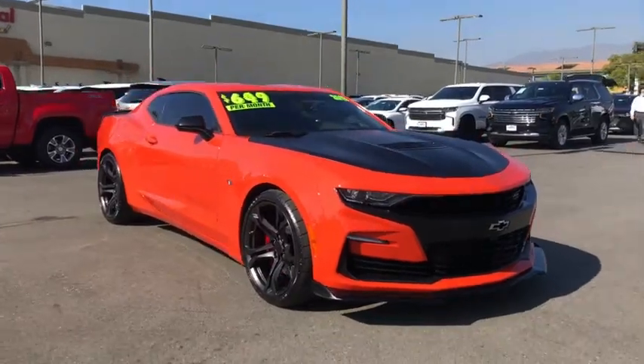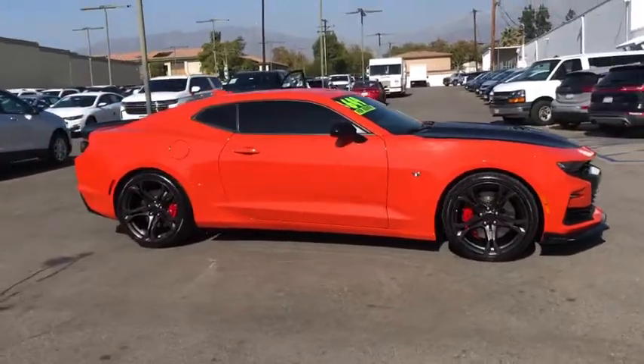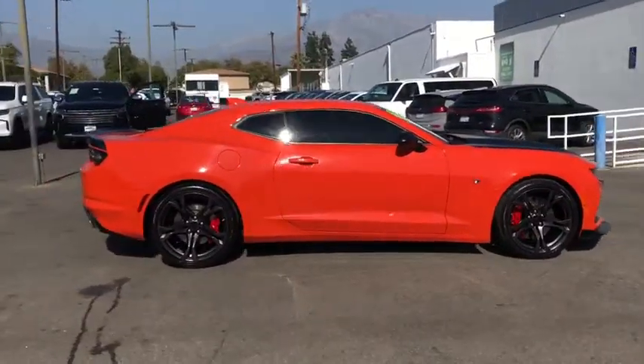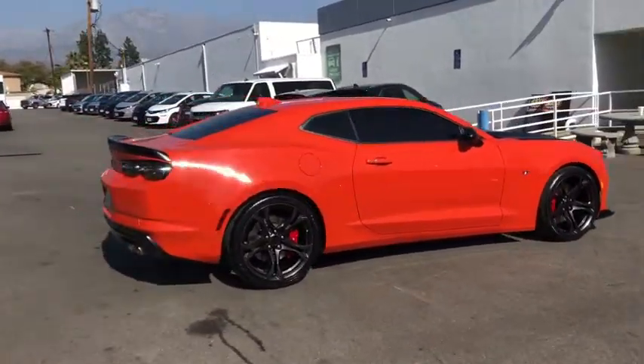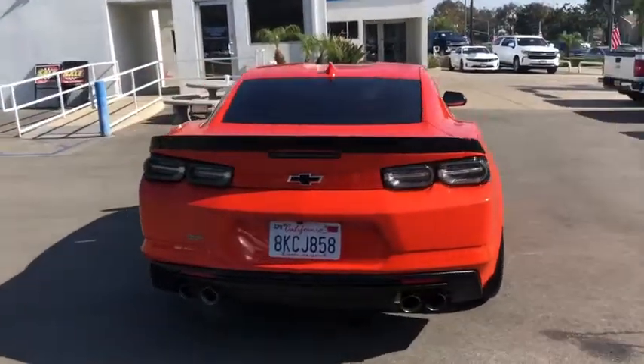Check out this 2019 Chevrolet Camaro. This vehicle is an outstanding buy with fewer than 15,000 miles on the odometer. Meticulously engineered for power and control, the Camaro's muscle and agility is the stuff of legends.